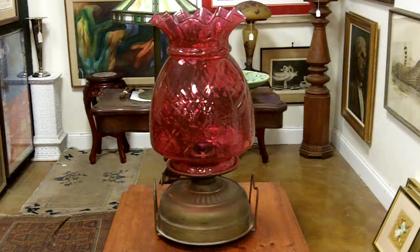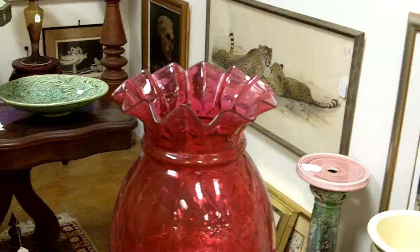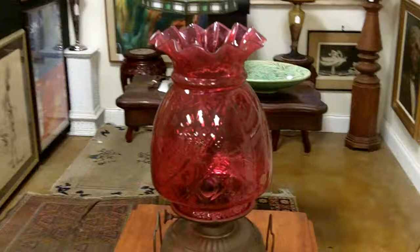Here's something that's just come into our Antiques Mall. This is an antique oil lamp. As you can see, it's got a beautiful cranberry glass shade with a nice quilted pattern. You can see the top of this really gets some very beautiful colors.